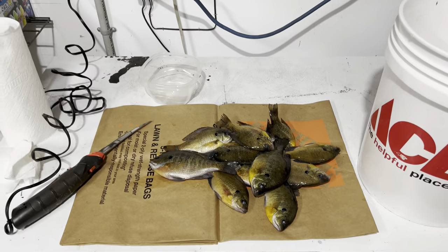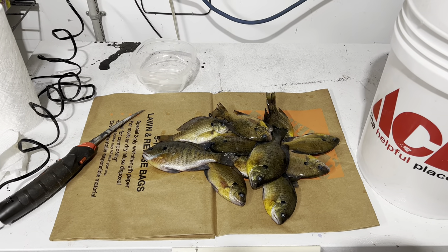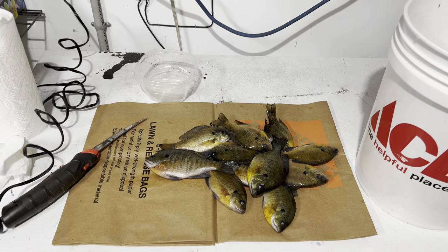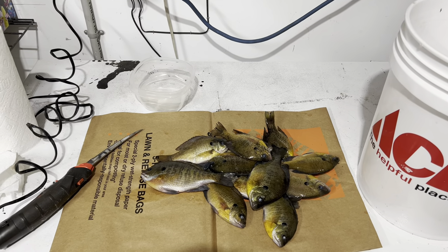Alright guys, so we got a nice mess of bluegill. The bite really picked up towards the end of the trip — I actually stayed later than I was supposed to. Got a nice mess of bluegill. I gotta get ready for work, but next time I see you guys we'll be at the fillet table cleaning these fish up. For now I'm frozen to the bone. Got my mess of bluegill — let's go ahead and clean these babies up, head into the kitchen, get the grease going and get them fried up.